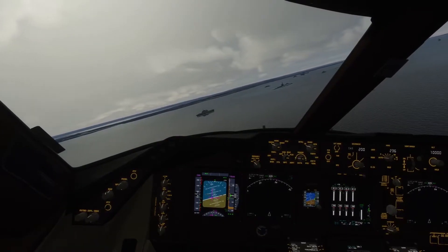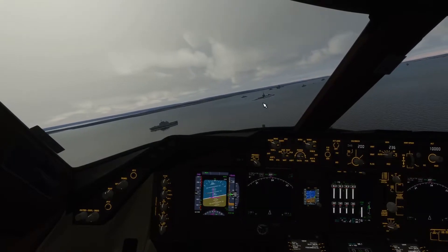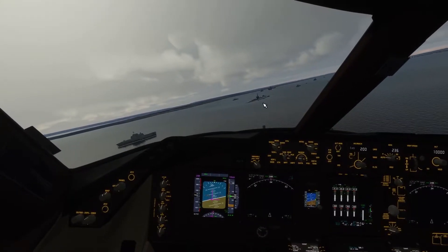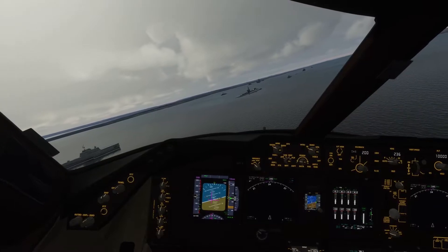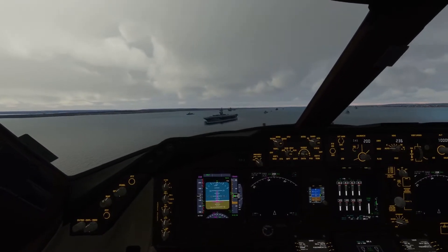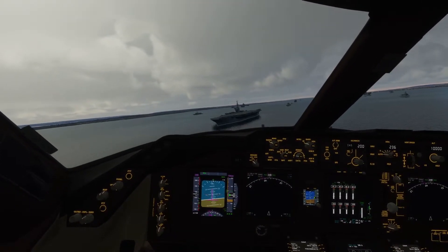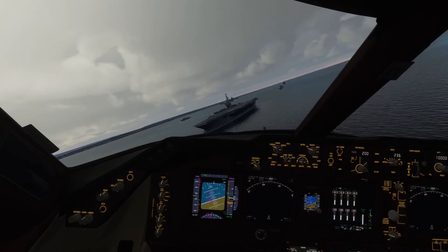Hello everybody and welcome back to another video. It's Tech Team Ruben and in today's video we're going to be trying three planes — the A320neo, the 787, and the 747 — and see if they can land on an aircraft carrier. This is going to be a sick challenge everyone and I hope you enjoy it. Make sure to like and subscribe.